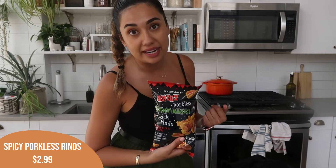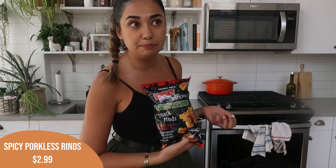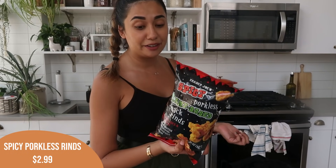We also got the plant-based pork rinds again. These are stupid good — I cannot believe how tasty these are. They feel like you're actually eating a chicharron, a pork rind, but they're made of rice and pea protein. So they have protein in them and they're spicy. These are delicious — highly, highly recommend.